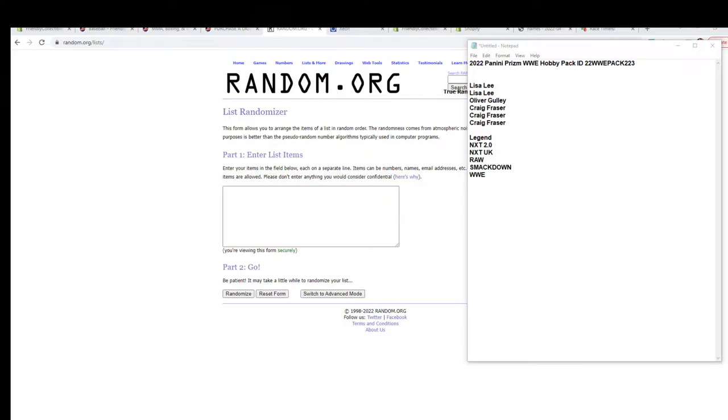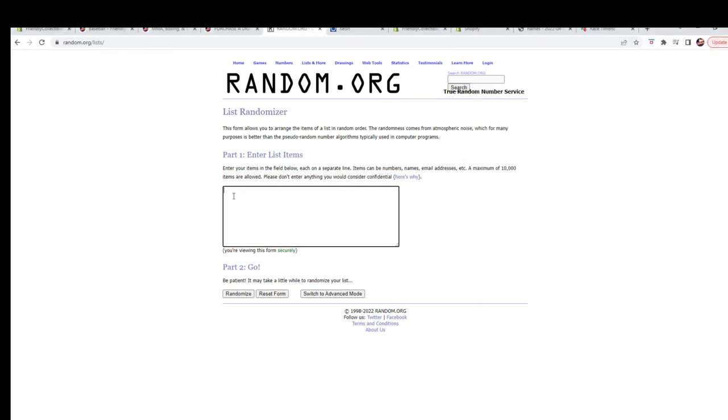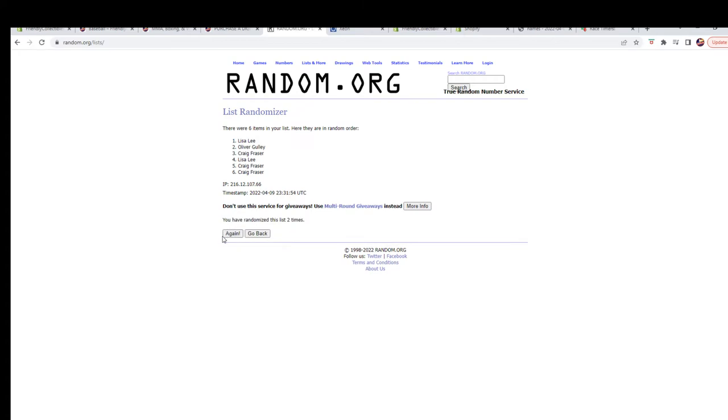Let's switch over and start our randoms. We're going to start with our owner names — we've got our six right here. We're going to copy and paste. Here we go, seven times: one, two, three, four, five, six, seven.